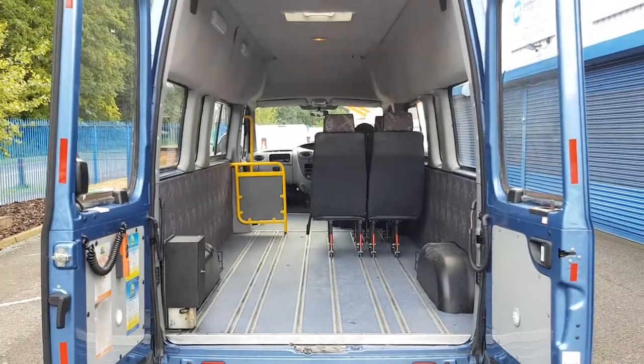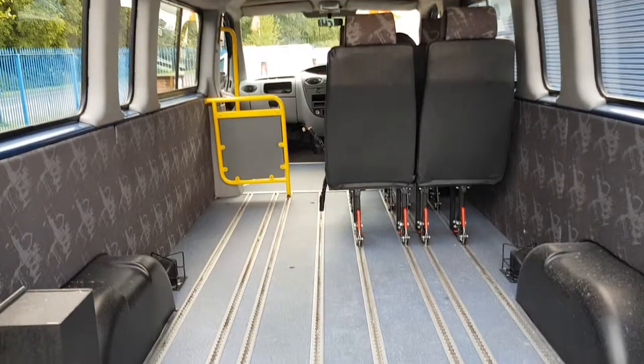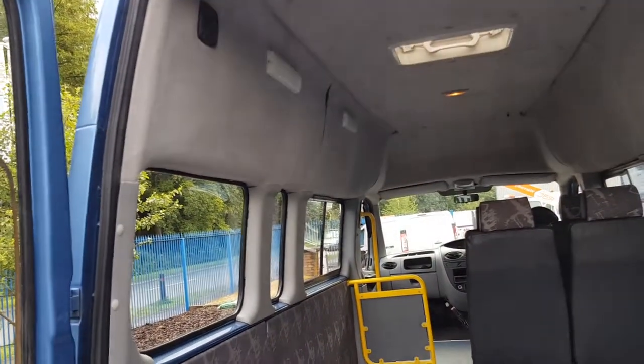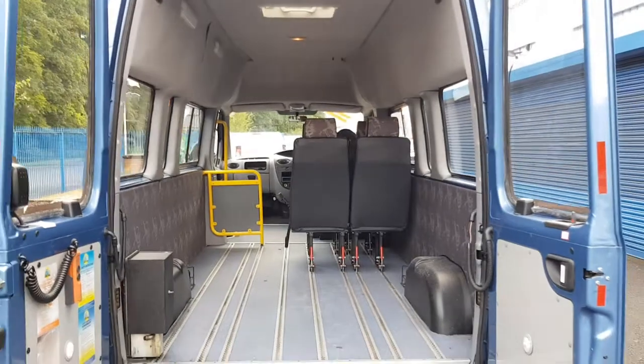Moving on to the rear — from this angle you start to get a feel for what this thing could be. Lots of head space. I'm 6 foot and I can stand up in it. Lots of room. Already kitted out, insulated. Put some beds in it, some curtains, and you're having the time of your life.